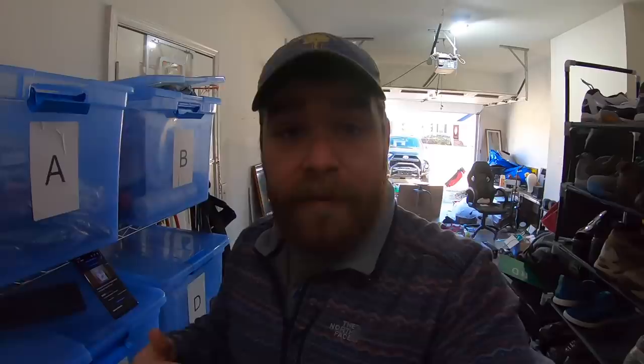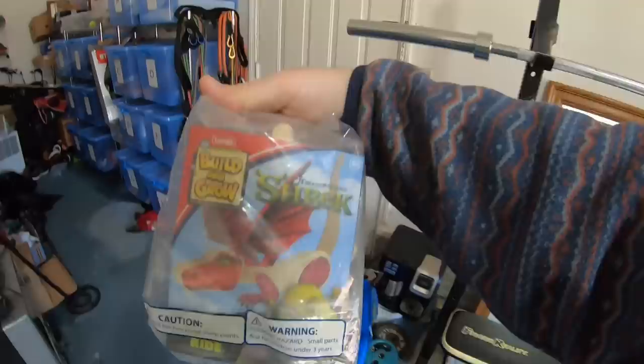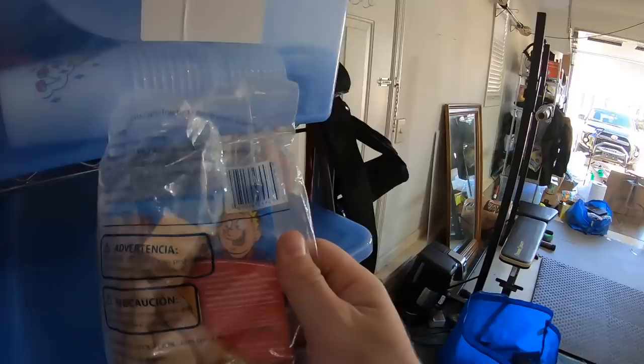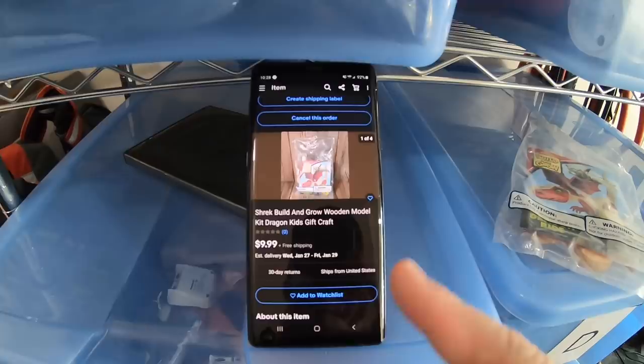This next item sold to a viewer named Garrett from Wears Cave, Virginia. It's some Shrek build-and-grow kits — this is the dragon one. I had the Shrek onion carriage before and those sold out, then I found these in my death pile. I got these at the Goodwill bins for probably about 25 cents a piece, and this sold for $9.99 free shipping. So Garrett, thanks so much — I appreciate the support.